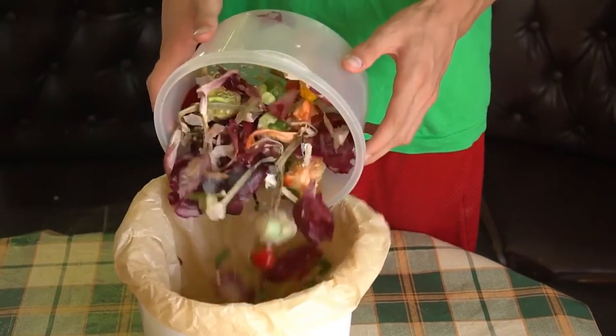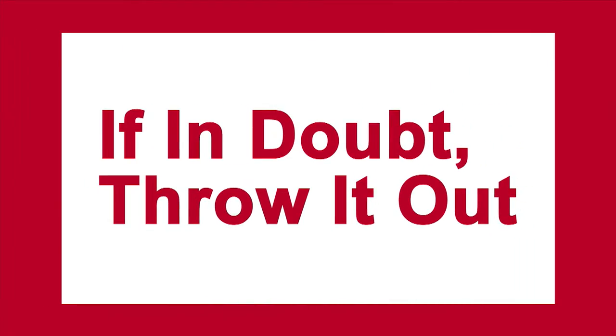After an emergency, when it comes to food that may have spoiled, if in doubt, just throw it out.